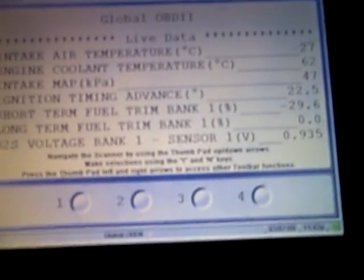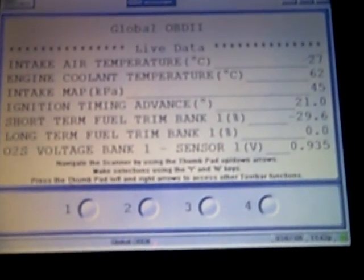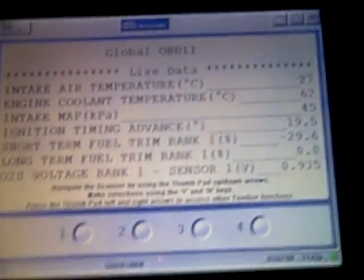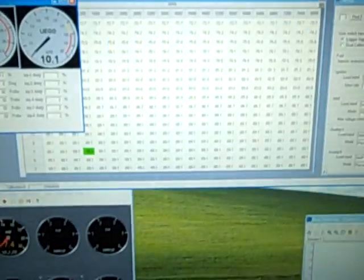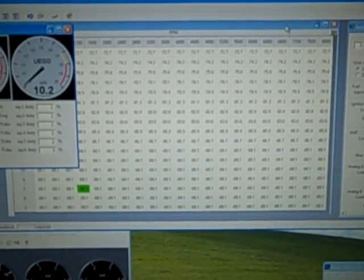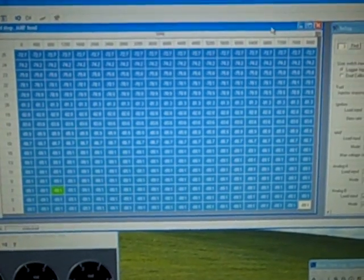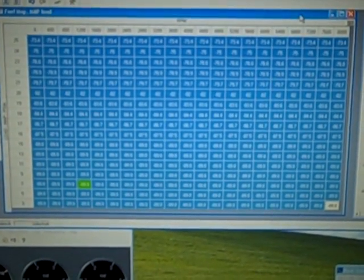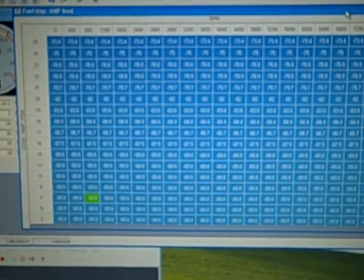Short-term fuel trim is pulling negative 29.6. No matter what I do, I get nothing. I'll take some more fuel now.